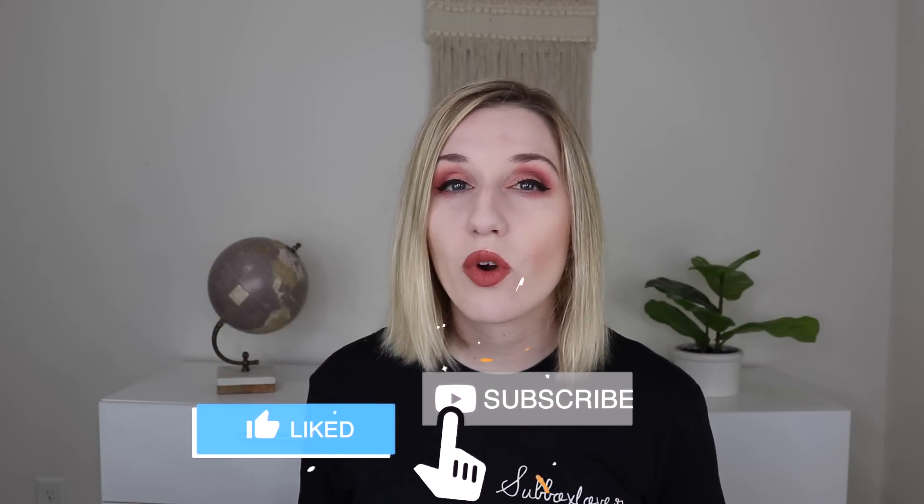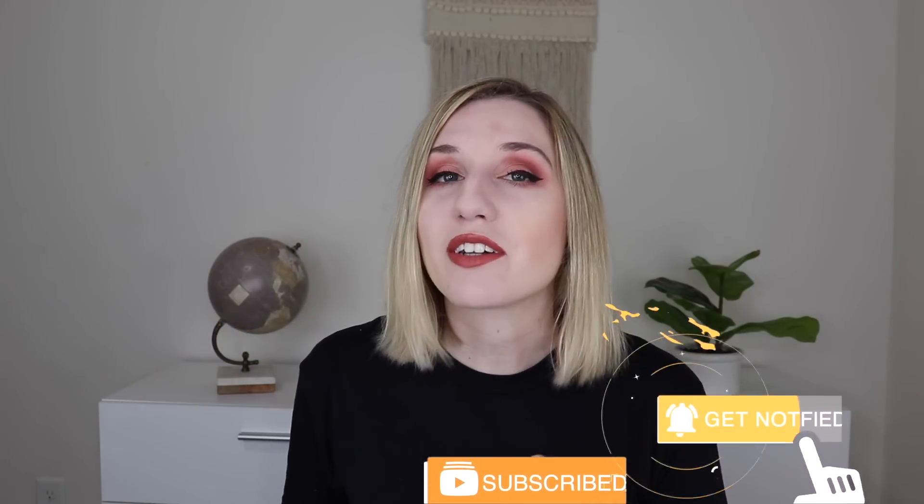I'm also not going to be doing my Ipsy Plus versus BoxyCharm anymore, but I'm going to be doing a BoxyCharm sister versus sister, so that'll be super exciting. That might already be up or it may be coming later depending on when I decide to post this video. If you really enjoy that, then maybe I'll do a sister versus sister Ipsy Plus in the future, but I wanted to test out the BoxyCharm version first, and there will still be the regular Ipsy Glam Bag sister versus sister as well.